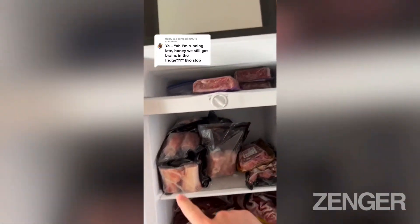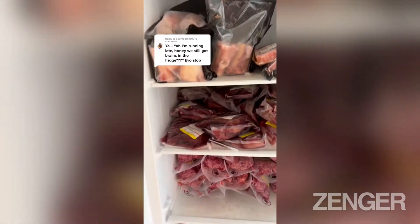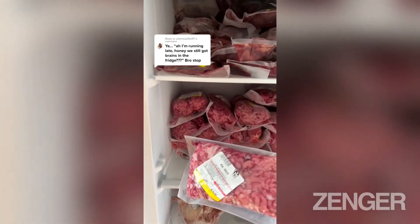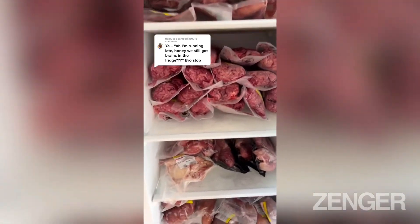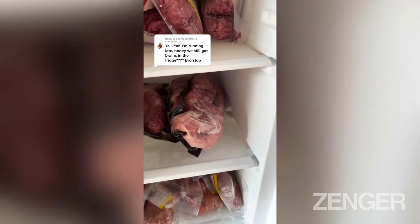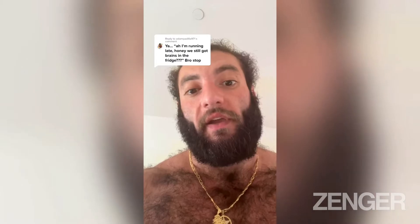You got ground beef, bone marrow, steaks, wagyu, liver, and all these brains — I've got like 50 brains over here. You got some testicles, kidney, and fat. It's a daily thing.